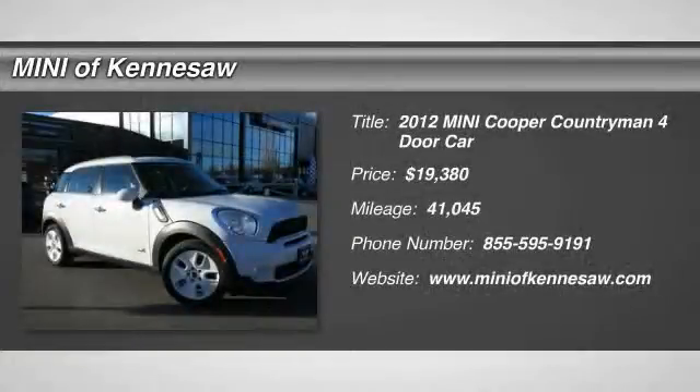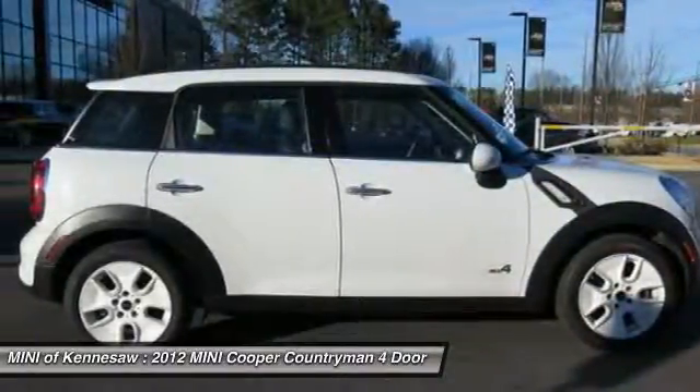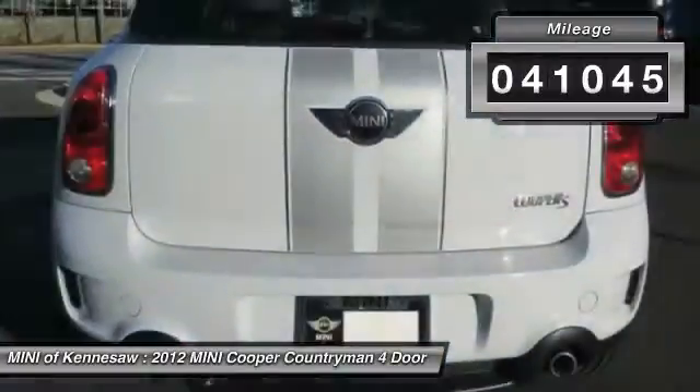The 2012 Mini Cooper. Agile handling and quick, precise steering make the Mini Cooper lots of fun to drive. The cabin is roomy with plenty of front leg room and is priced below $20,000. This vehicle has less than 45,000 miles.